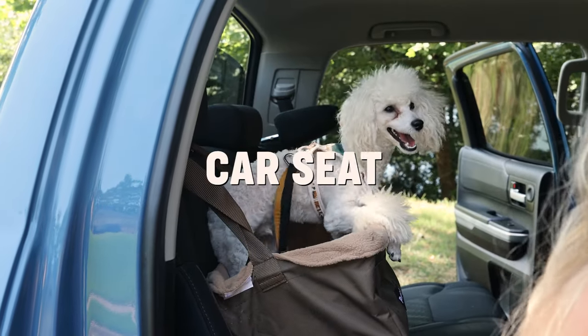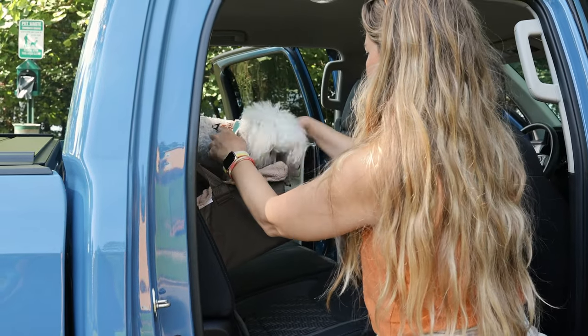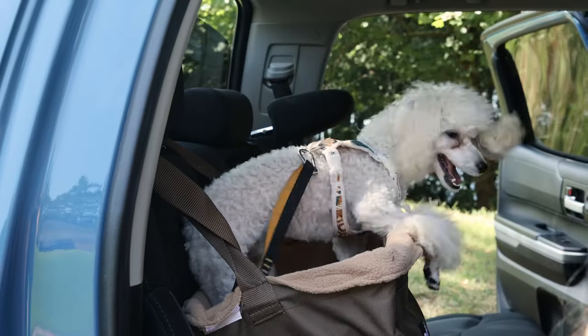It's always a good idea to keep your dog safely secured in a car seat and harness — some states even require it. This type that goes around the headrest allows little dogs like Gus here to see all the cool places you're traveling to.